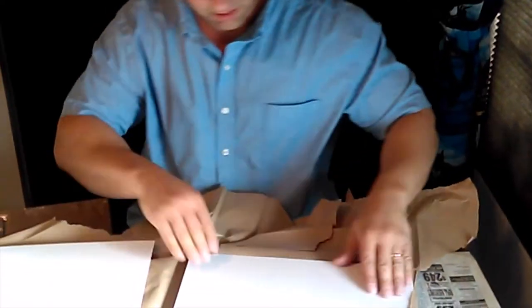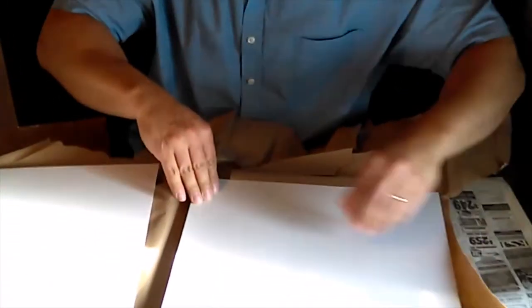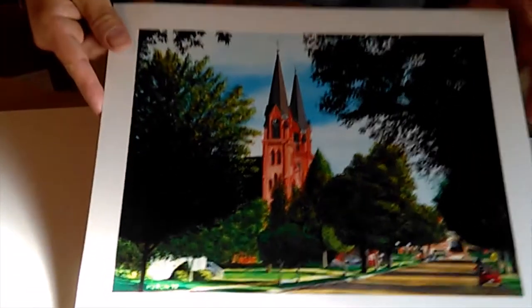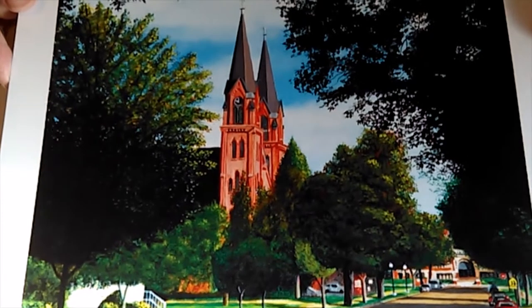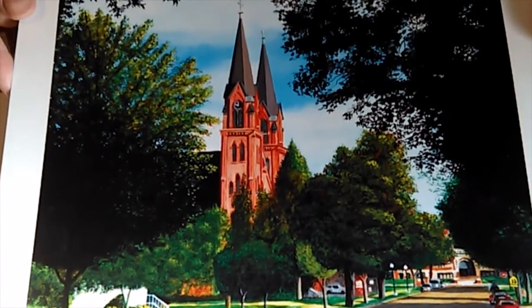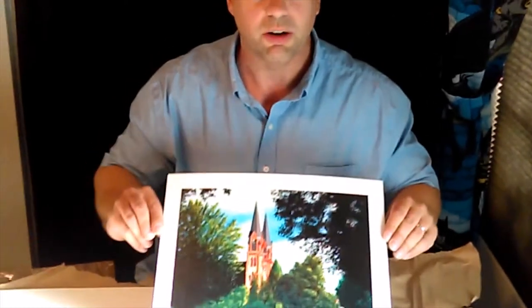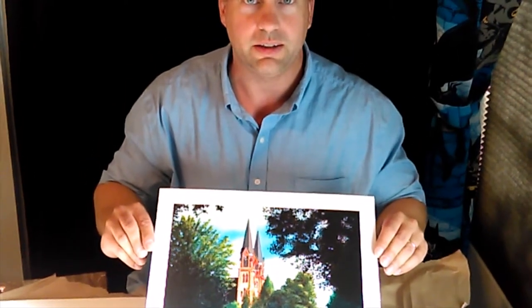And that's the protector — here we go. This is print number one, there we go. Tomorrow night I'm gonna sign them and get them ready to ship.